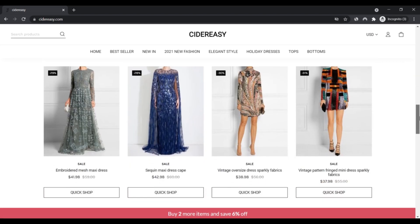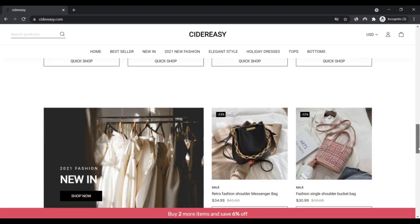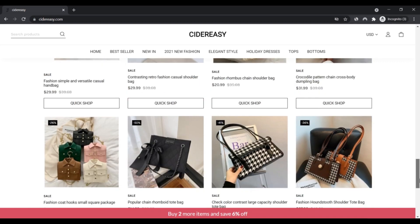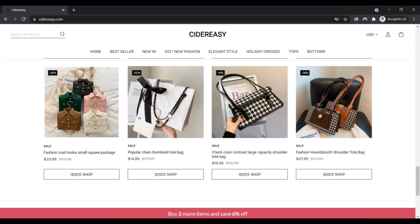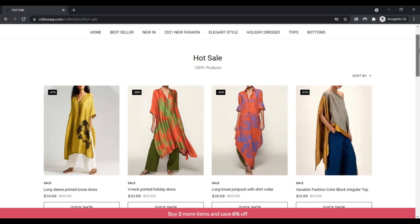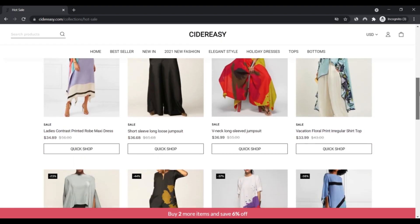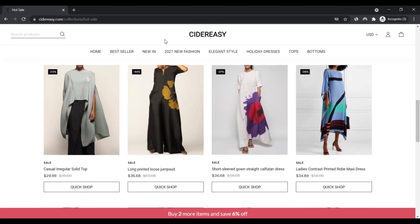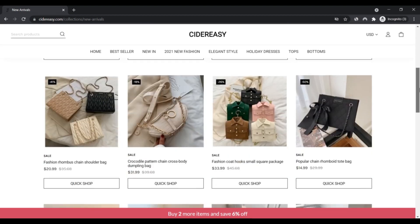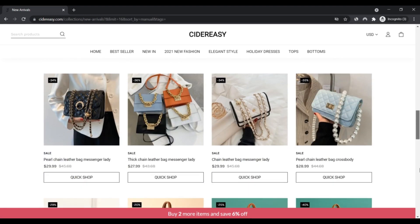For CiderEasy.com shipping: first, the item will be shipped within 3 to 10 business days after you place the order. Second, after the goods have shipped, an email with your package tracking information will be sent to you — if you don't find it, check your junk folder or contact them. Third, delivery usually takes 7 to 15 days after shipping. Fourth, shipping cost is free over $69, and $7 for orders under $69.